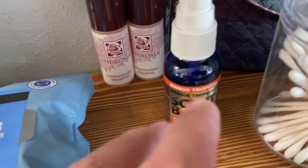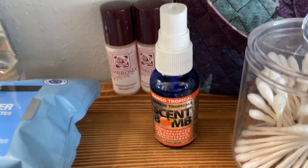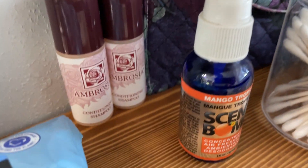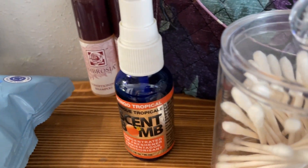Another cool thing about it is it's kind of small, so you can easily carry this if you're ever ashamed of going into a guest's house and doing your business in there and being worried that it's going to smell. You can easily carry this in a purse or in your pocket perhaps.